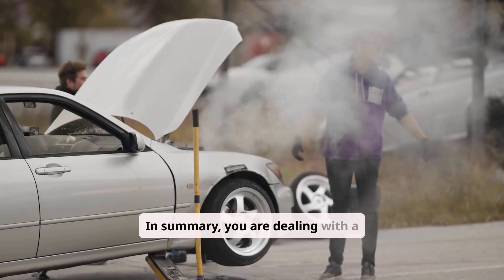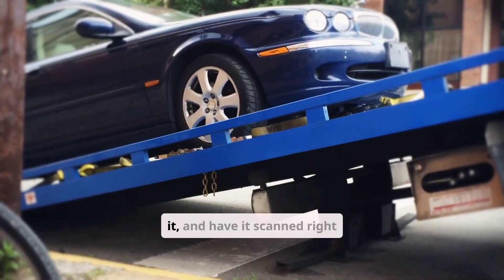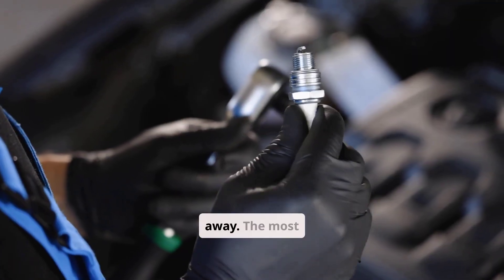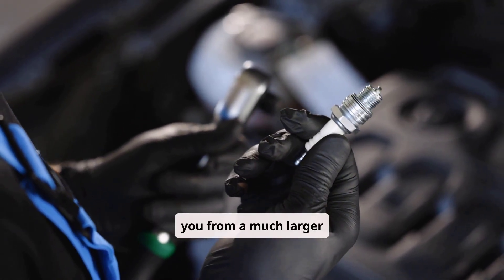In summary, you are dealing with a serious misfire. The best move is to tow the car, not drive it, and have it scanned right away. The most likely fix is ignition-related, and quick action could save you from a much larger bill.